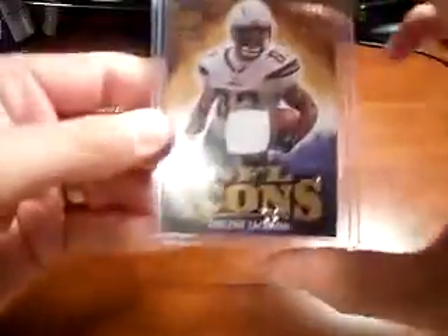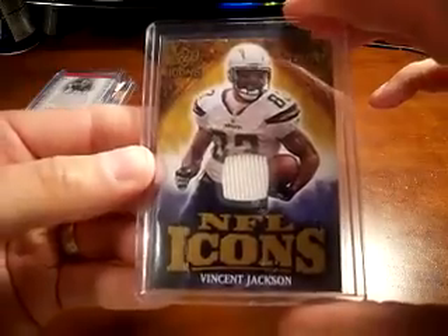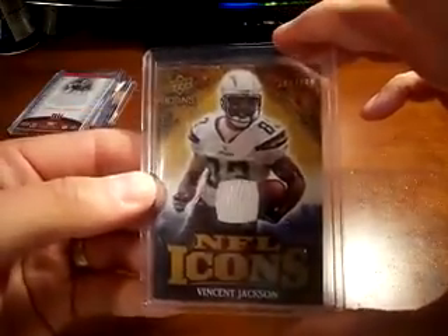Jersey card of Vincent Jackson from NFL Icons, numbered to 299.